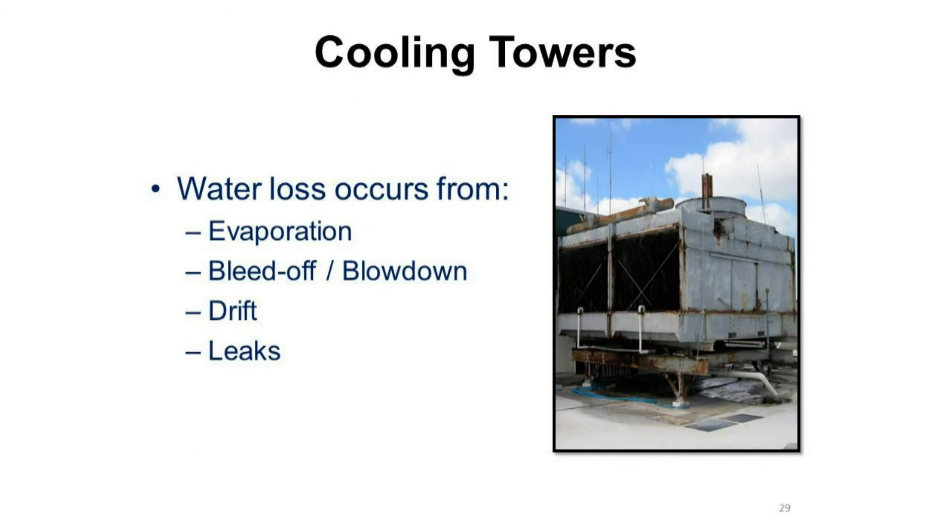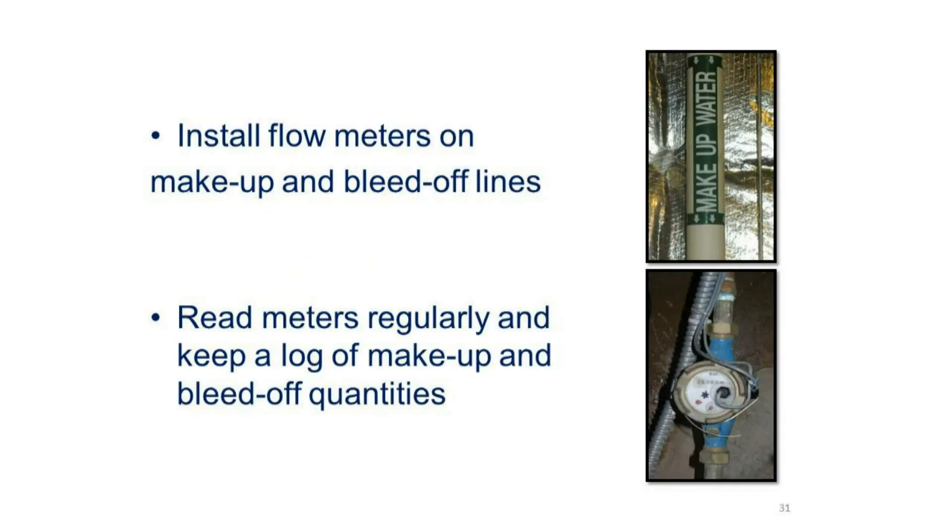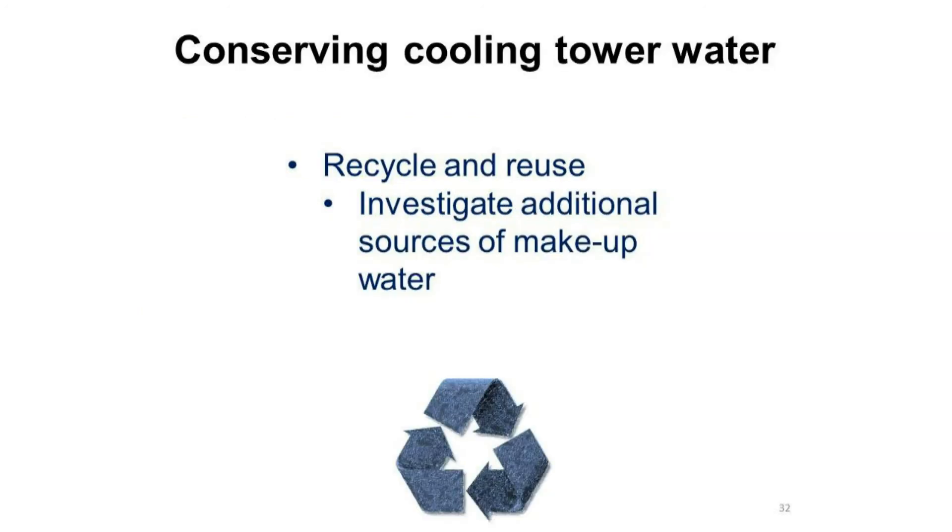Water loss in cooling towers occurs from evaporation, bleed-off or blow-down, drift, and leaks. Be sure to inspect your cooling towers for leaks and for malfunctioning valves on a regular basis. Consider installing flow meters on make-up and bleed-off lines. Be sure to read meters regularly and keep a log of make-up and bleed-off quantities. Be sure to investigate any additional sources of make-up water.